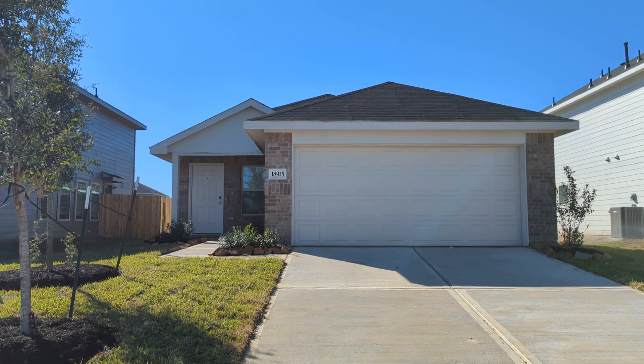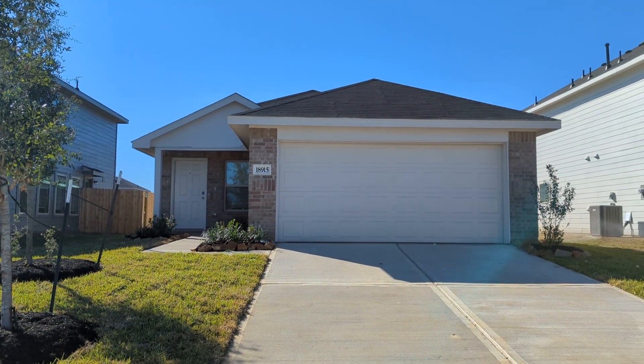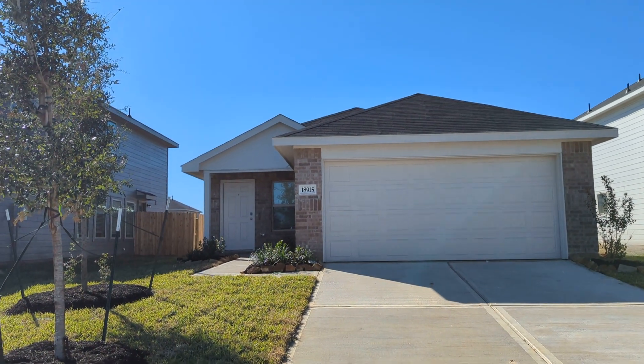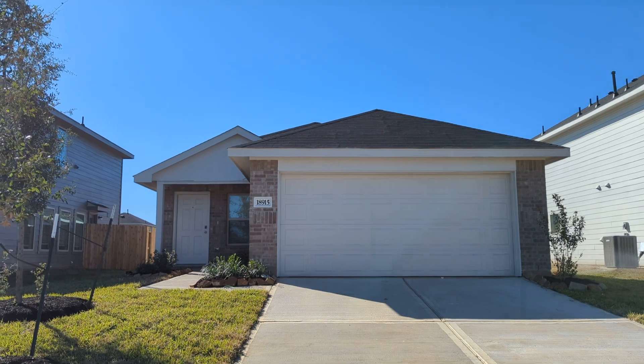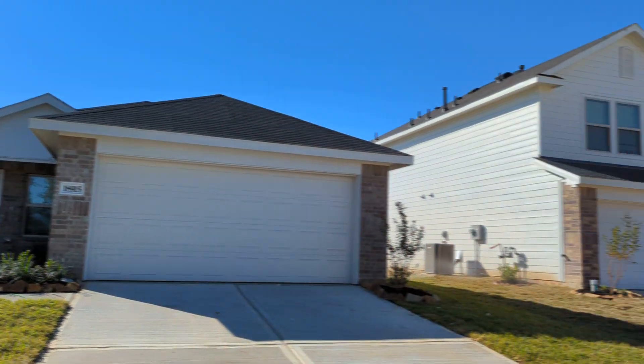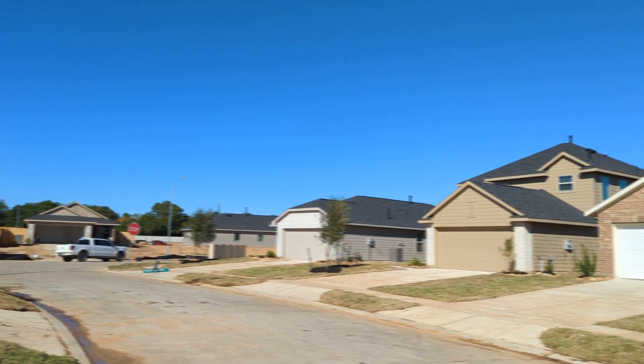All right, Brian Crocker, Lennar Homes, Becker Trace Community, located at 290 and Grand Parkway area. Guys, we are booming out here. Look at all these under construction — we are rocking and rolling.